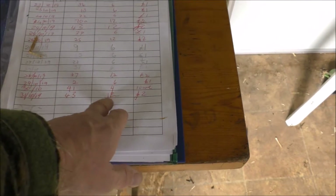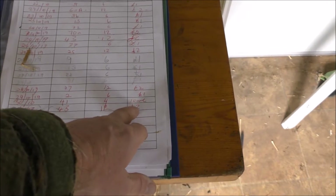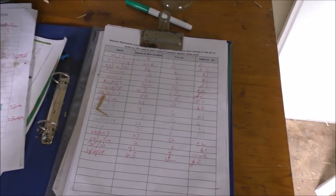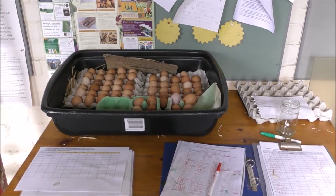There's a load of eggs there. These are where people pay in - you put how many they've taken: 12 at 2 pound, 4, 4 eggs... 6 eggs a pound. All that money gets collected and goes into the allotment funds. As you can see, we've got lots of eggs.